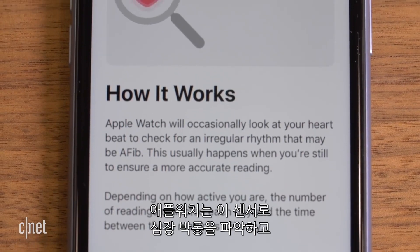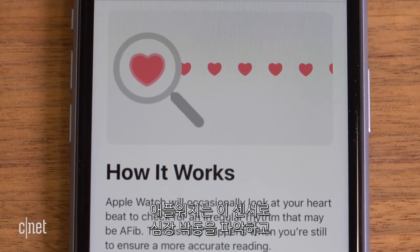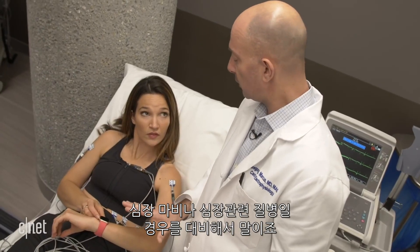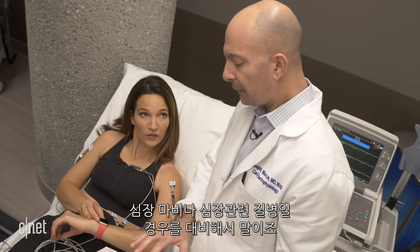The Apple Watch also uses this optical sensor to measure heart rhythm and alerts users when the pattern suggests atrial fibrillation — a heart condition which can increase your risk of stroke and other serious heart complications.